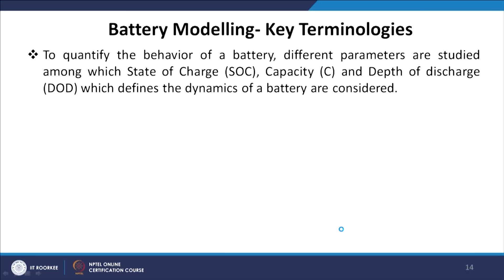Knowing the amount of energy left in a battery compared to when it was full gives an indication of how much longer the battery will continue to serve before needing recharging. We need to understand the time period over which it charges and discharges. Knowing the current state, we can plan when — after a couple of hours or minutes — the battery can be allowed to charge. This is called SOC estimation.